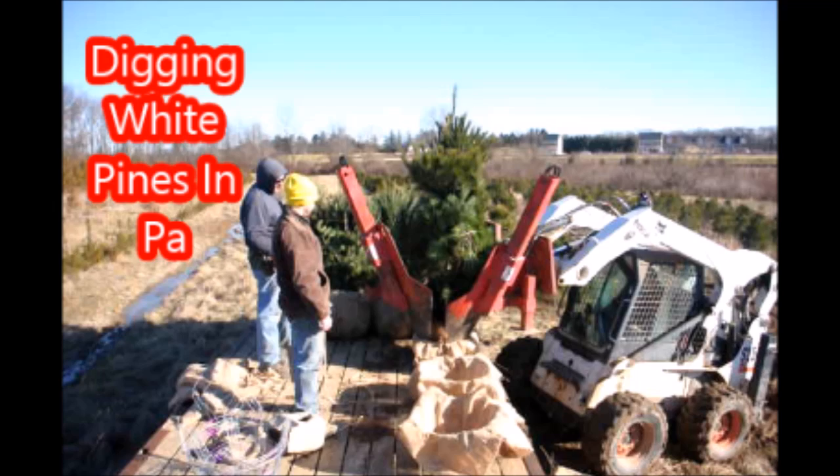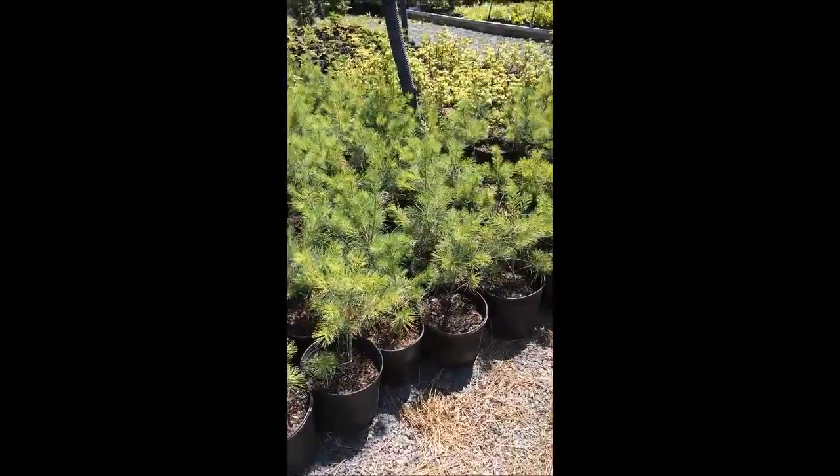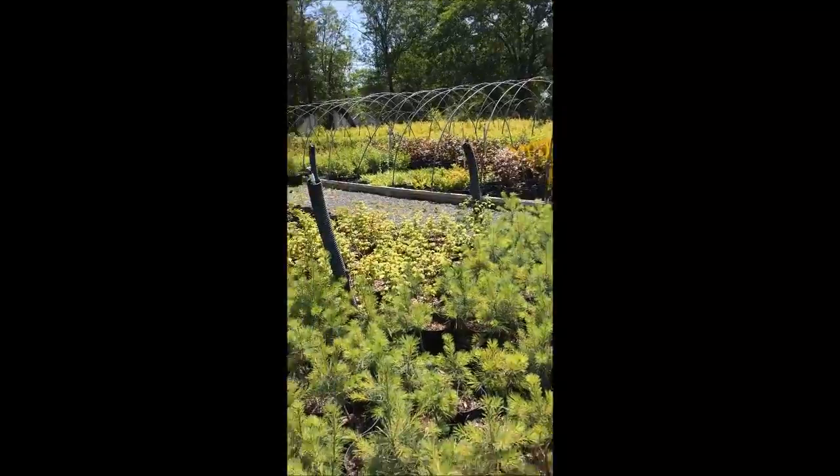Pine trees can be planted upwards to 10 feet apart. They can also be planted in staggered rows to give better coverage. But you need a large space to plant the white pine tree because it does grow quite large.